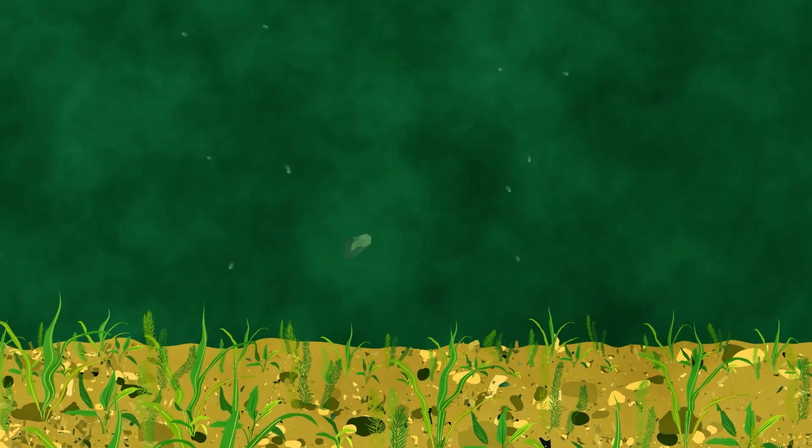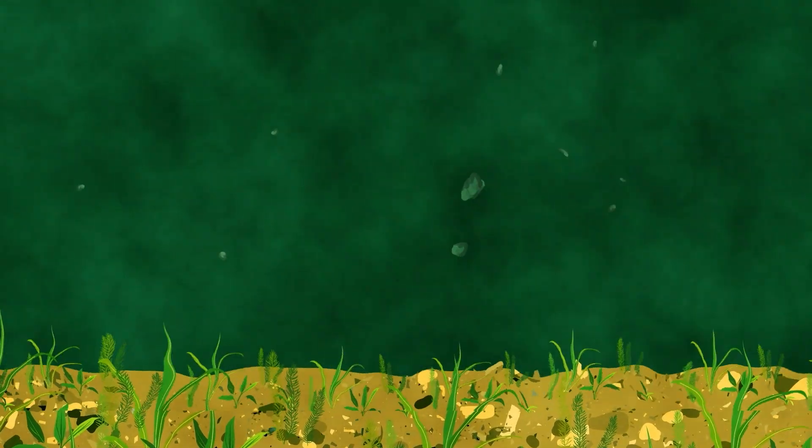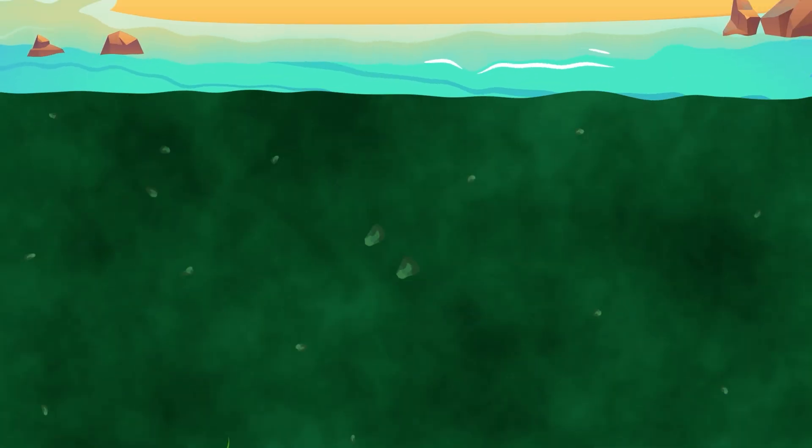As they go, waves, tides, and other stuff in the water keep breaking down those pieces until they become those tiny little rock grains we call sand.